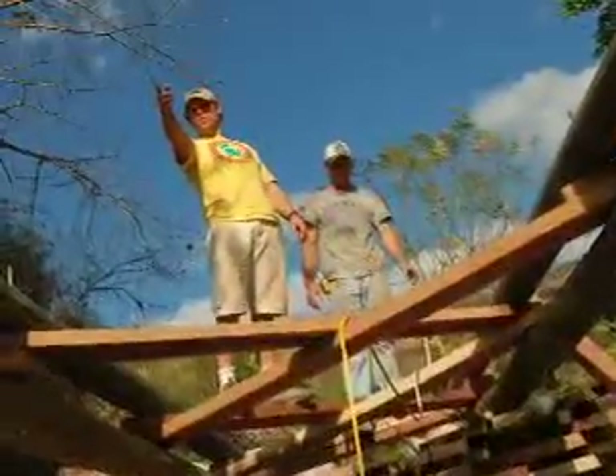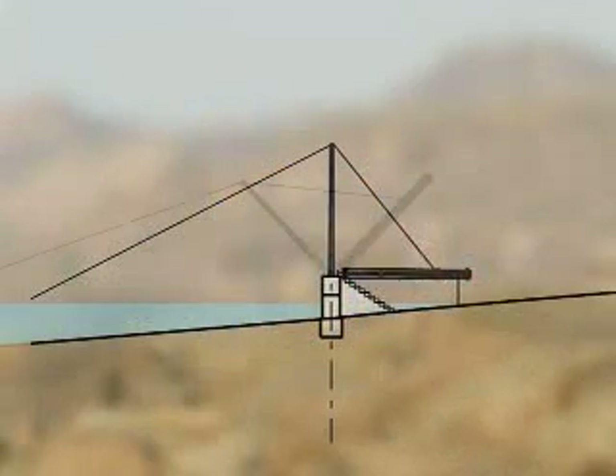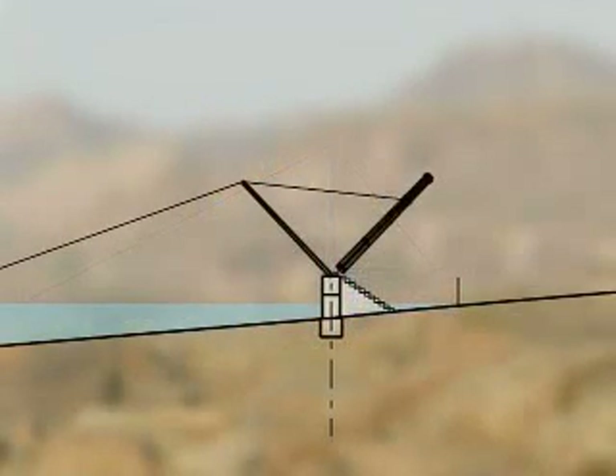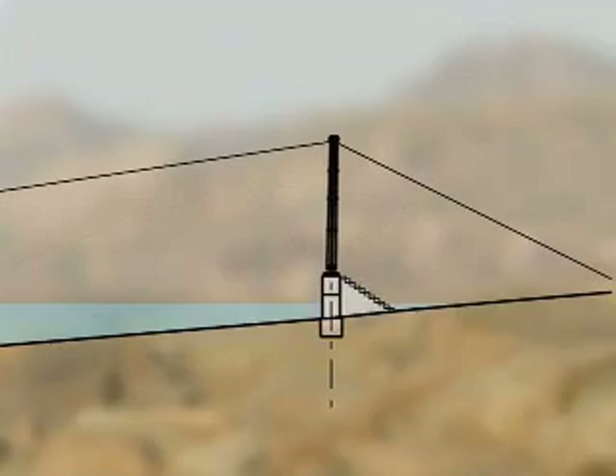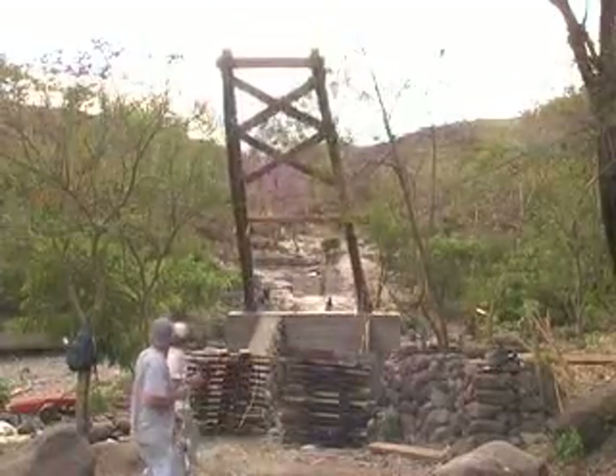Assembled while lying level, the two support towers would then be erected into place using ropes with the mechanical aid of what is known as a gin pole. During the first lift of the east tower, the gin pole fell away, resulting in the immediate collapse of the tower.